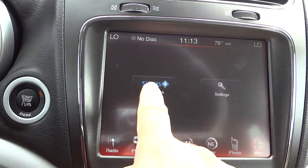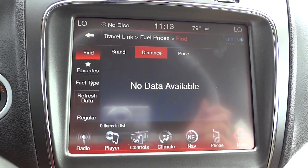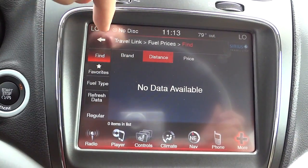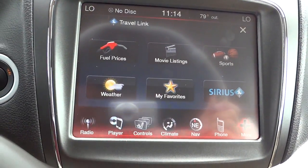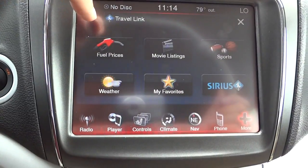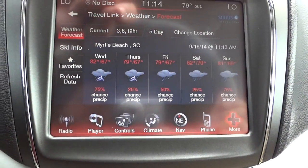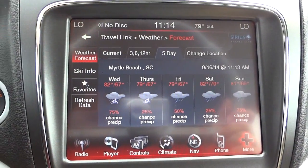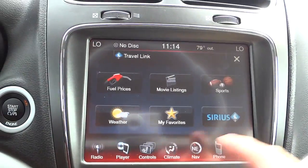Under 'More' you've got SiriusXM Travel Link — things like fuel prices where you can sort by price, distance, or the actual station. There's also weather: a three-day, six-hour, and five-day forecast with a change location option. It gives you the nearest metropolitan area — for me it shows Myrtle Beach, South Carolina, and I'm in North Carolina, but it's not that far. Pretty cool feature.